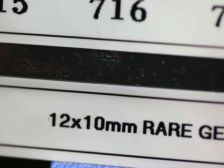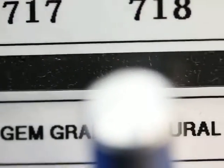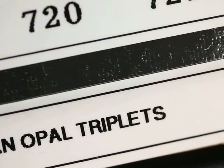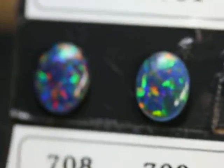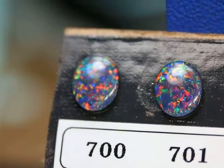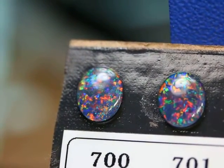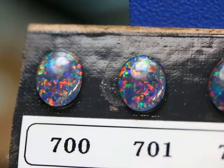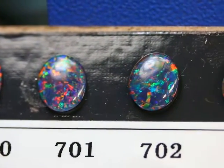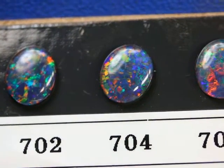This is a video of my 12 by 10 millimeter rare gem grade natural Australian opal triplets. These opals are only sold with my jewelry settings, so if you buy a ring, pendant, or earring setting, you have the opportunity to upgrade your opal choice to a gem grade natural Australian opal triplet, or indeed a solid white or black opal.